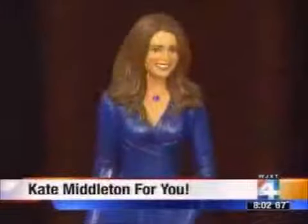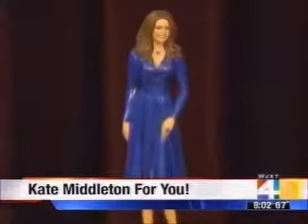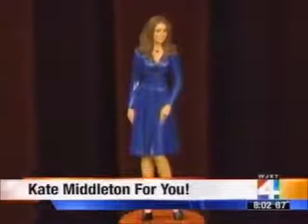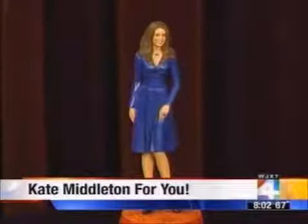The company is doing some big business now — in fact, royal business. You are getting a look at the first ever Kate Middleton figurine, designed right here in our own backyard. Look at the size of that ring — that is the biggest thing on her. We'll tell you how it came to be and how you can order one. We have the company live on the show this morning.